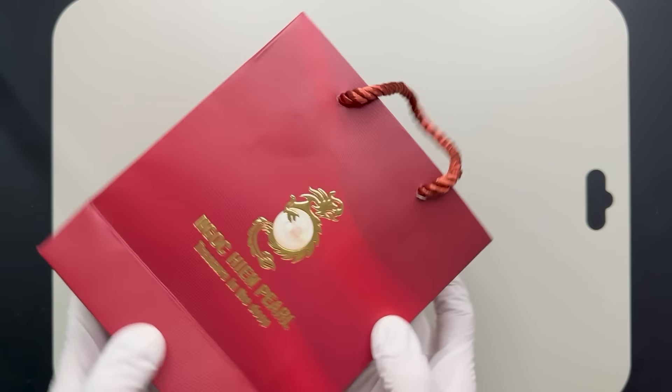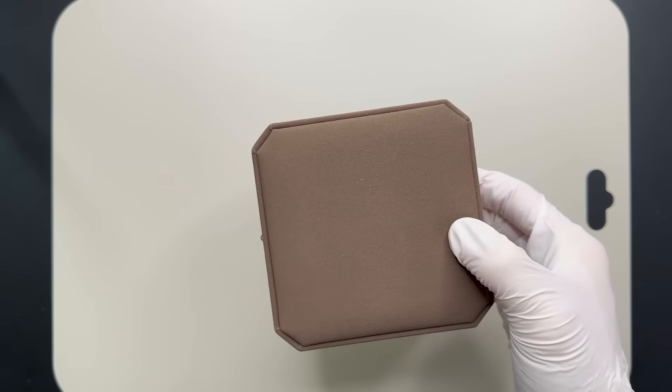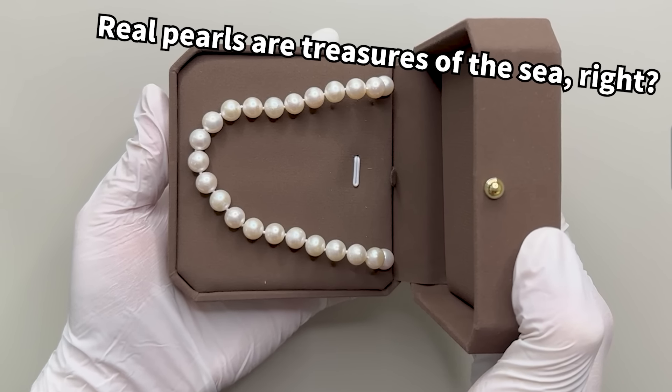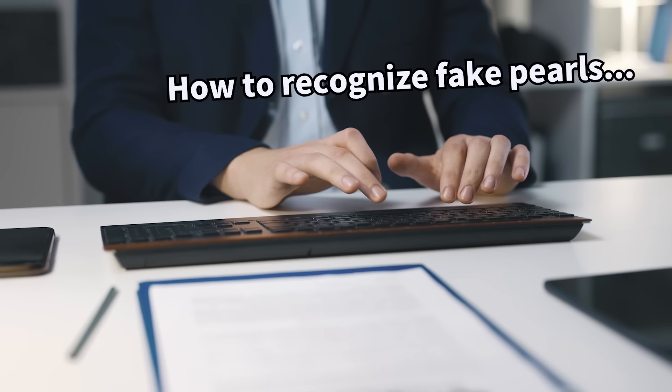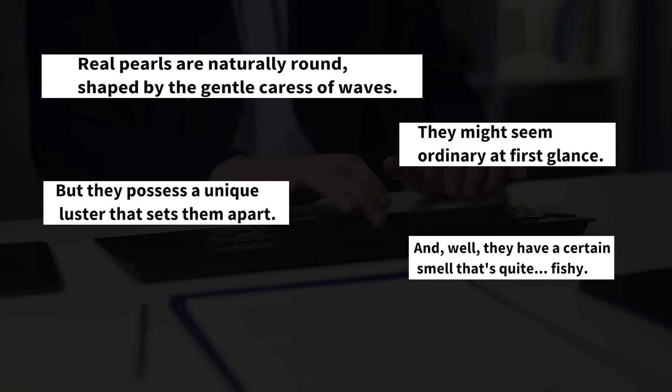During my trip to Phu Quoc, an island in Vietnam, I picked up a pearl necklace. This got me wondering — did I actually buy a genuine one? Looking online for answers, I stumbled upon a sea of dubious advice on how to tell real pearls apart.